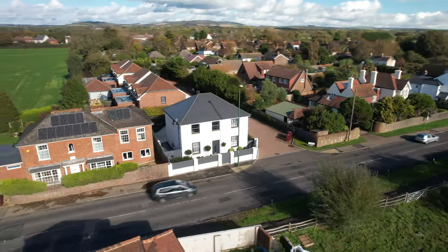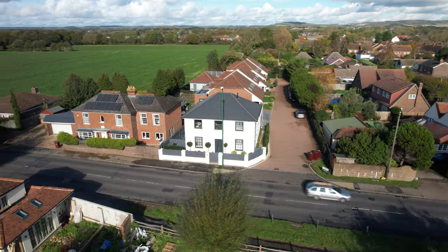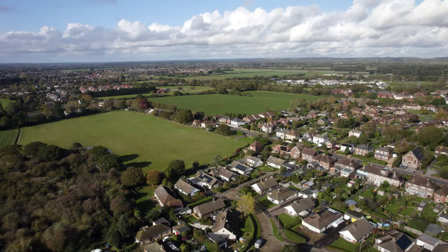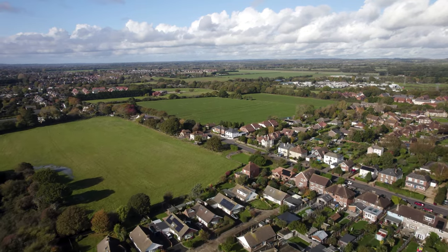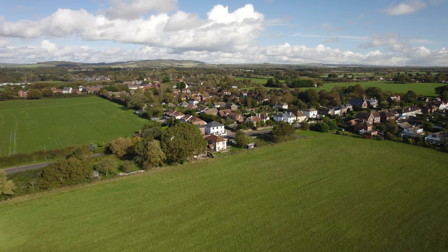Muller House, constructed in 2018, seamlessly marries timeless architectural charm with the enduring pursuit of absolute excellence. Located in the tranquil village of Nutbourne, just a short stroll from the sea and surrounded by idyllic countryside, this home promises a life of tranquility.